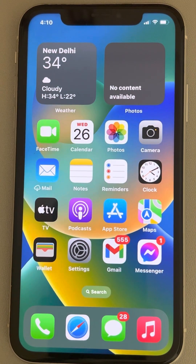Hi guys, let's see how to fix the issue where iPhone keeps getting stuck on the search screen. The very first fix is to force restart your phone if your phone is stuck on the search screen.